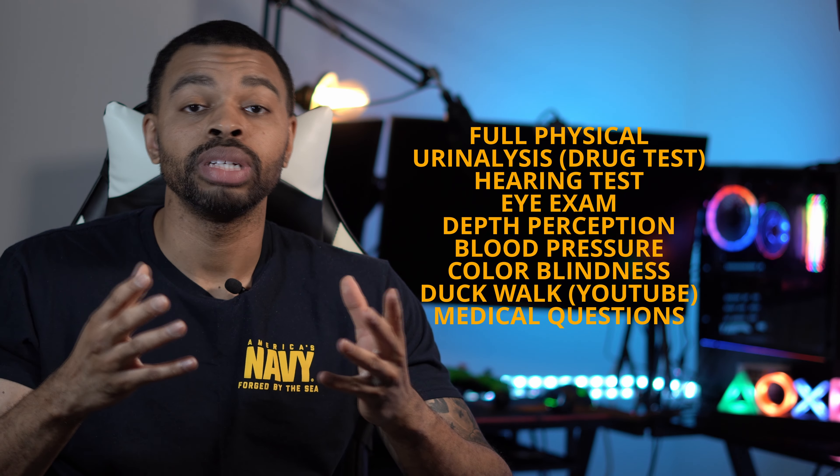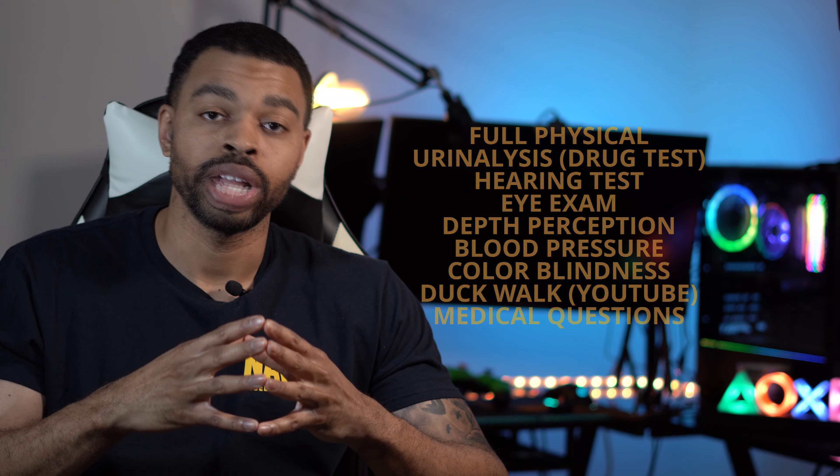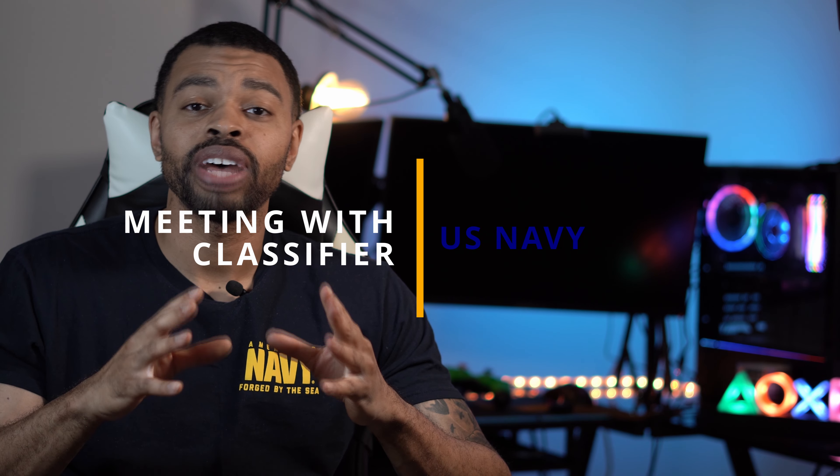You wake up in the morning and it's time to get on the bus. You'll have a ton of emotions running through your mind, but that's okay — this is the perfect time to conquer your emotions. When you get to MEPS, your process will include a full physical similar to a sports physical, a urinalysis, a hearing test, eye exam, depth perception, blood pressure, color blindness, and a duck walk test — which you should YouTube before actually going to MEPS. They will also ask you a series of questions you have seen before, referencing your 2807.